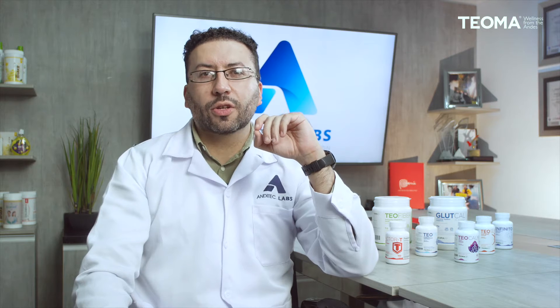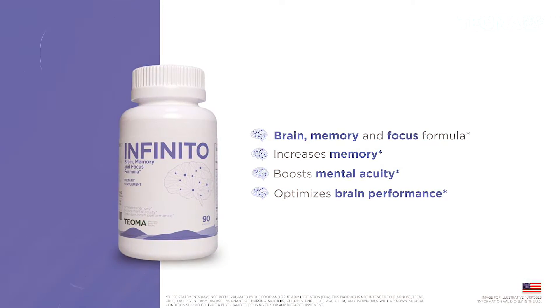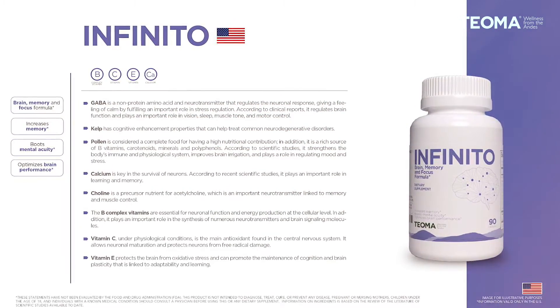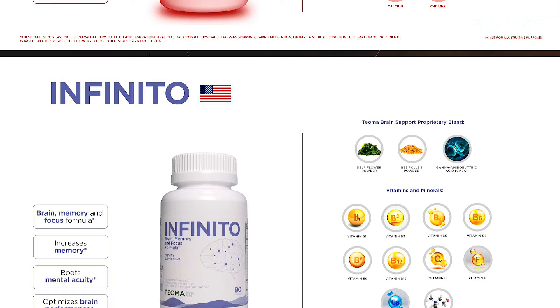With the pandemic, we learned how important brain health is. For this, Teoma created two great products: Infinito and Teocalm. Infinito is a dietary supplement in capsules designed to explore your mind without limits, containing different nootropic ingredients such as kelp, bee pollen, GABA, and different vitamins and minerals that will help you increase your brain memory, concentration, and ability to perform your daily activities better.